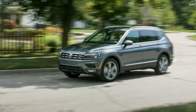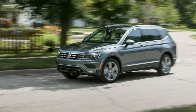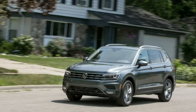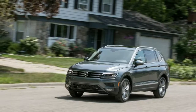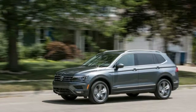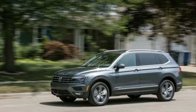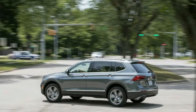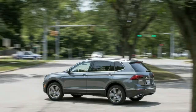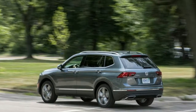2018 Volkswagen Tiguan Exterior Review. The Tiguan was completely redesigned for 2018, and Volkswagen left no line untouched in updating its small crossover. The Tiguan is significantly larger, but it's also more squared-off and sculpted than the outgoing model. Comparing the measurements of the old Tiguan with the new one clearly shows how much the car has changed.